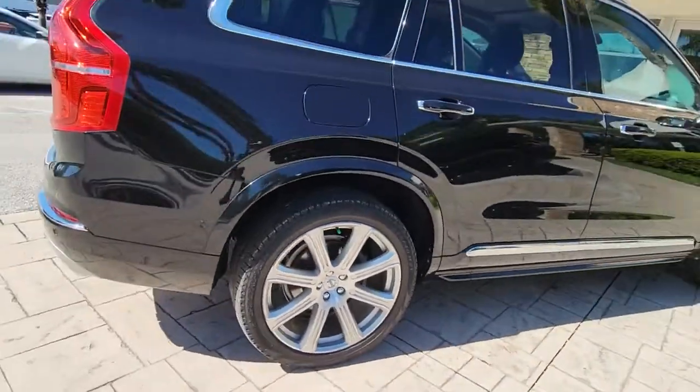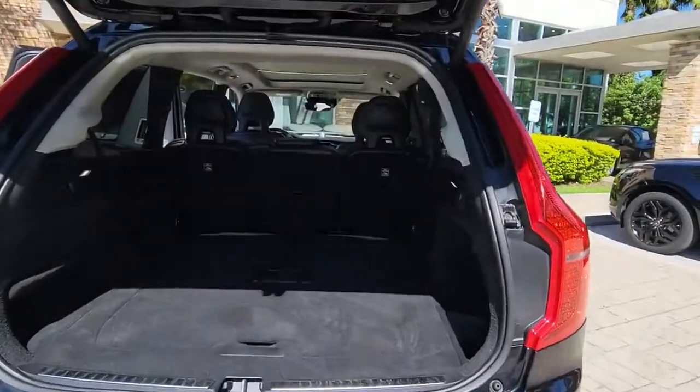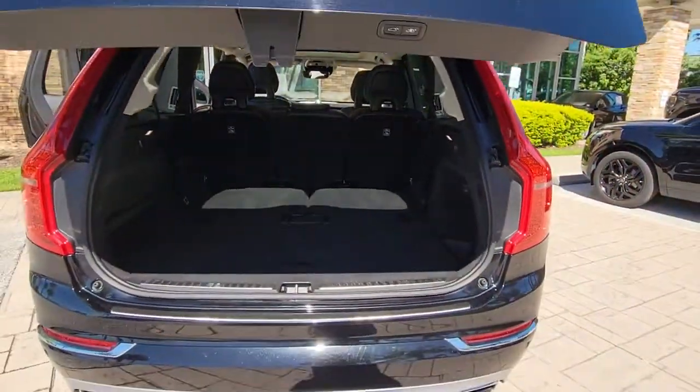Enjoy a view of this chic Volvo XC90, the safety-focused luxury SUV with sleek Scandinavian flair. Its inspired design, premium comfort, and satisfying performance make each journey a delight.